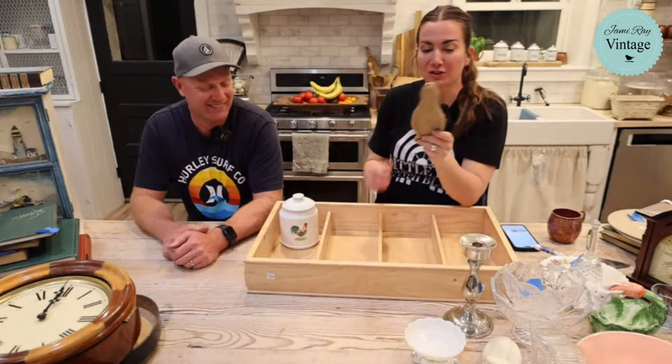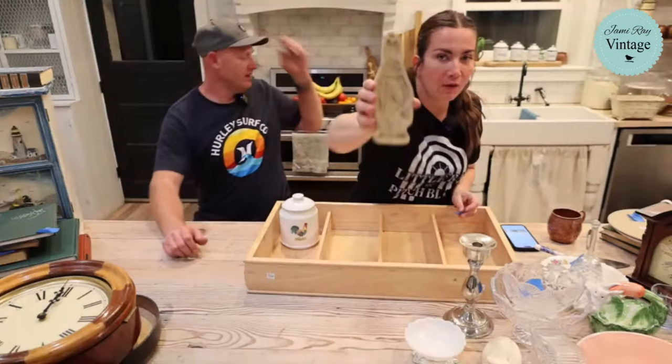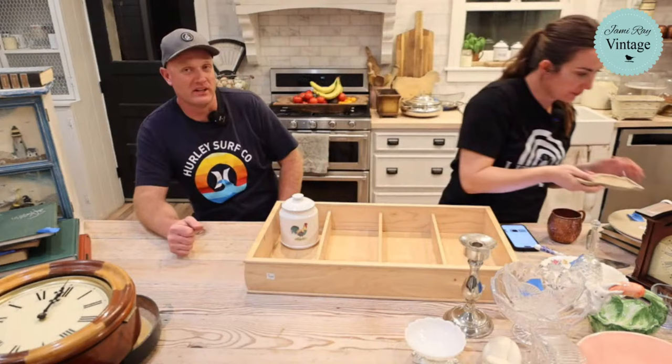This is a Brown Bag cookie art bunny mold - we've never found one before. It was two dollars and we're selling it for $9.95. People use these for cookies but also for paper clay crafting.